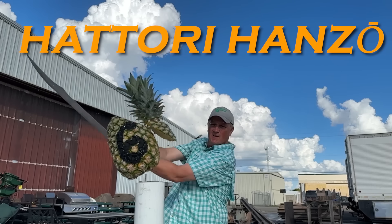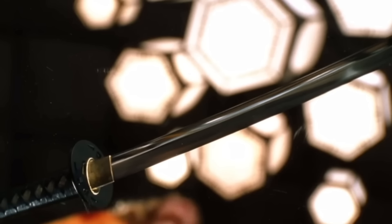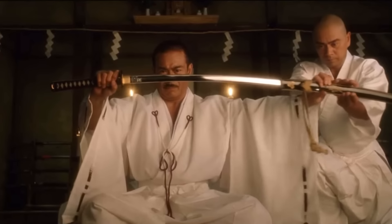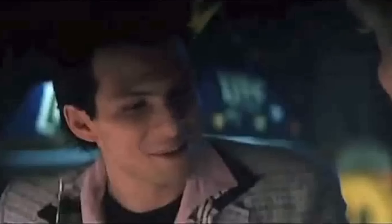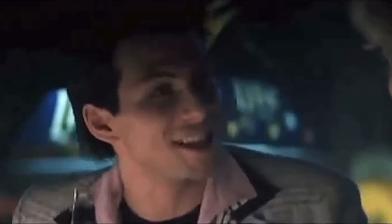Number 6: the Hattori Hanzo Sword, Kill Bill. Designed by property master Steve Joyner, the bride's deadly Japanese katana has a mirror-like blade so she can see her enemies behind her. Hattori Hanzo is revered in Kill Bill as the greatest swordsmith in the world. Hattori Hanzo was a real samurai in ancient Japan and is played in the movie by Sonny Chiba.